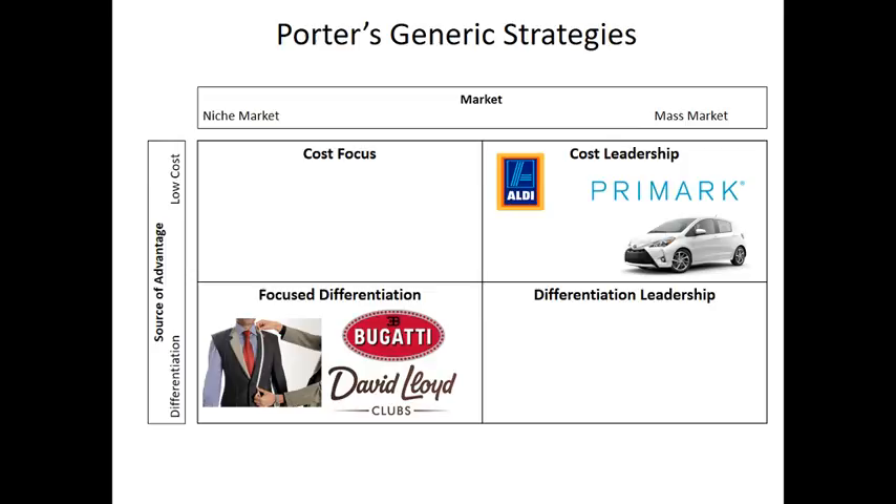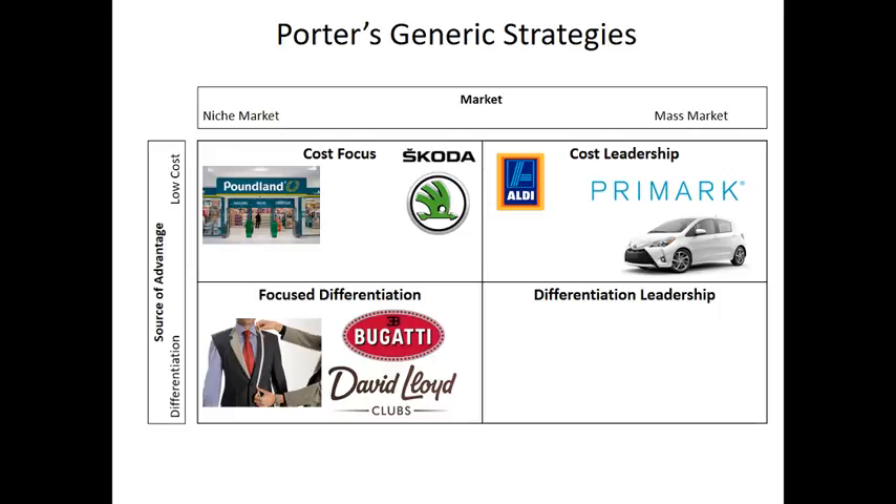If you're selling a low price mass market product, or a differentiated product in a small niche market, those tend to be the strategies we think of. But let's look at cost focus — selling a low price product but targeting a relatively small market niche. Examples might be Poundland, aiming at a very particular market niche but selling at very low cost. Skoda is another example — very high quality cars but not exactly mass market. Bargain Booze is a small chain selling things very cheaply, focused on a small geographical market.